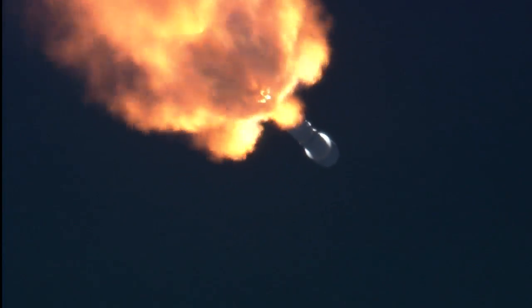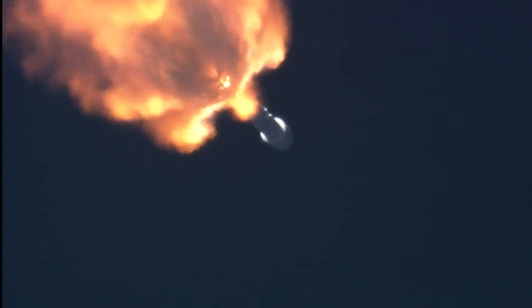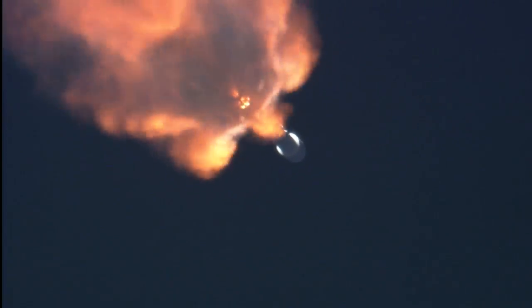Two minutes into the flight of Falcon and Discover. Vehicle remains on a nominal trajectory. Altitude, 33.9 kilometers. Downrange distance, 20.9 kilometers. Speed, 1.47 kilometers per second.